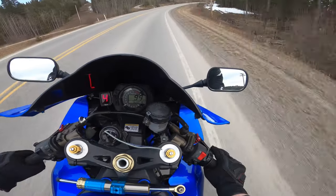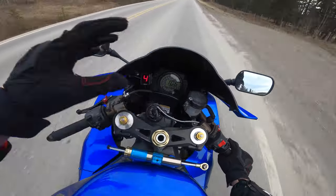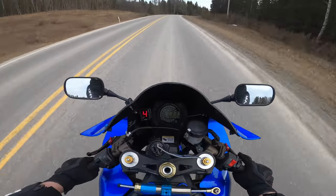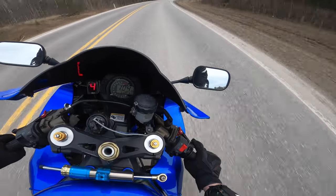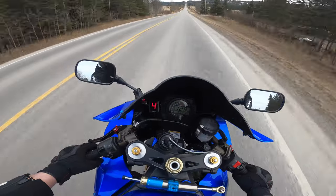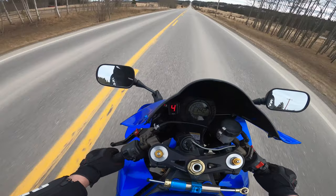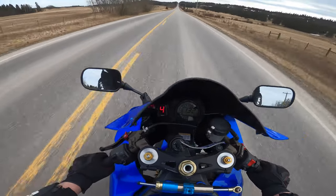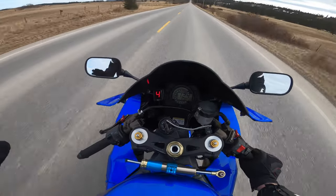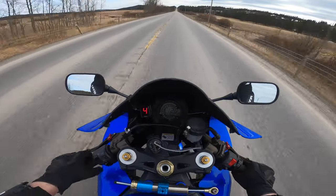Last summer right here, a deer ran out right in front of me close to sunset and probably missed me by about three inches. That was really, really close. I was actually riding with a buddy at the time and he was right behind me — we were really ripping through here. I hit the brakes a little bit, but if that deer hadn't gone a little bit further into the road I would have just hit him and wiped out. Anyways, that was it for the twisty part.